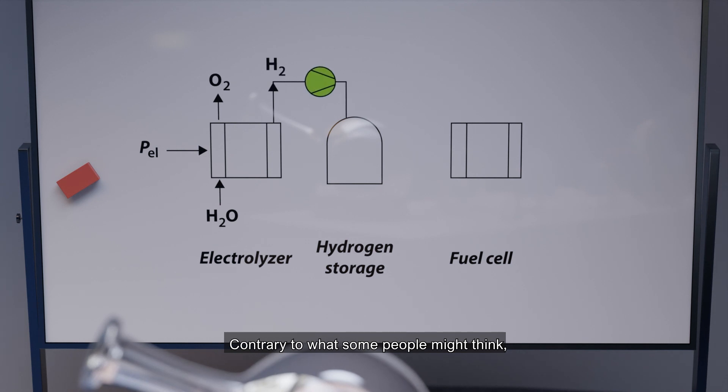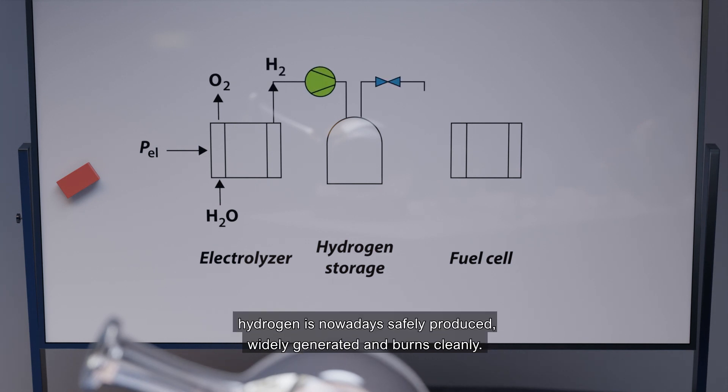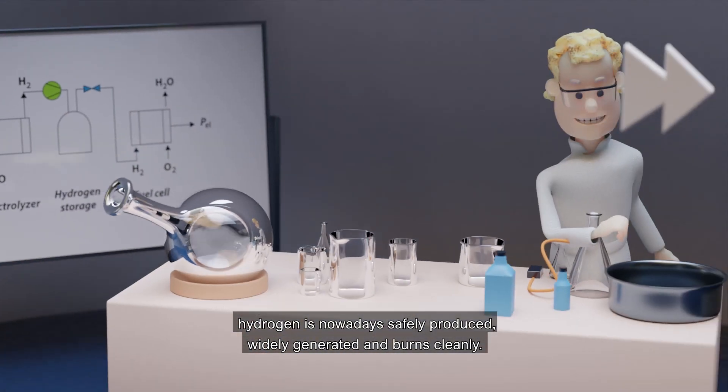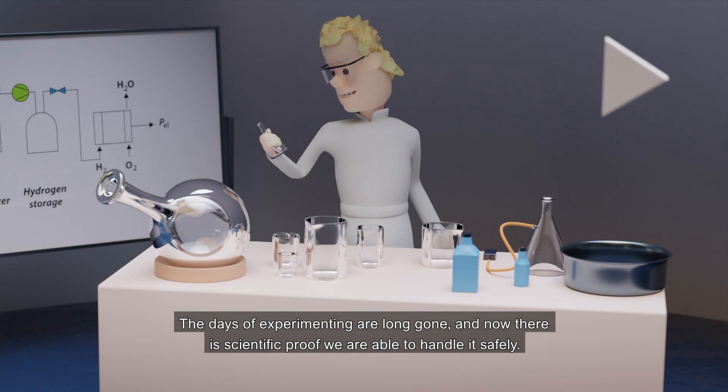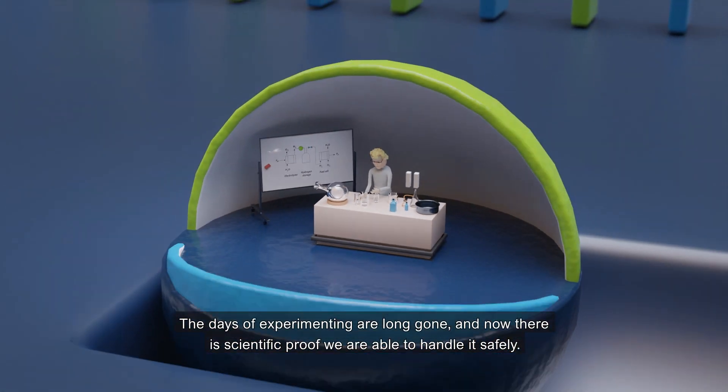Contrary to what some people might think, hydrogen is nowadays safely produced, widely generated, and burns cleanly. The days of experimenting are long gone and now there is scientific proof we are able to handle it safely.